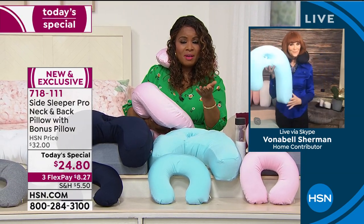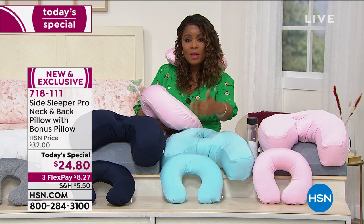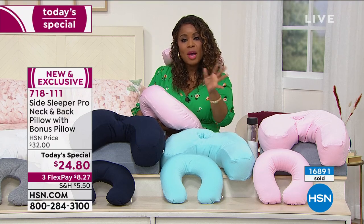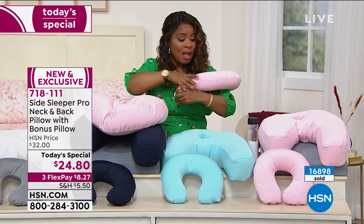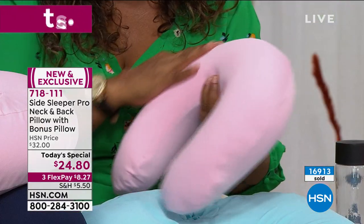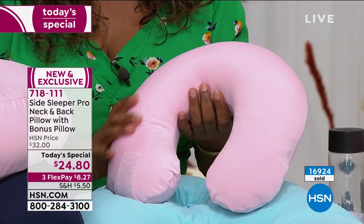So many of us can identify with that — most of us have purchased a neck pillow before and know what those cost. To get that along with the doctor-invented pro pillow is an incredibly outstanding opportunity. I hope you'll come in and get one for yourself, for your partner, for your husband. Your children need to sleep well, and we know it's back-to-school time. I love how silky soft this is — you don't want things that will pull and tangle your hair. We're almost at 17,000 sold.